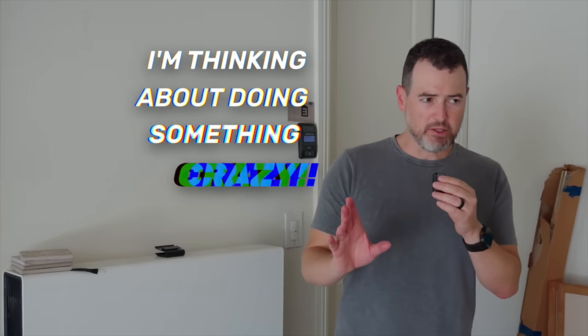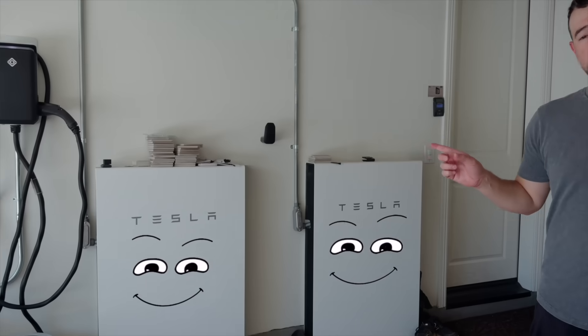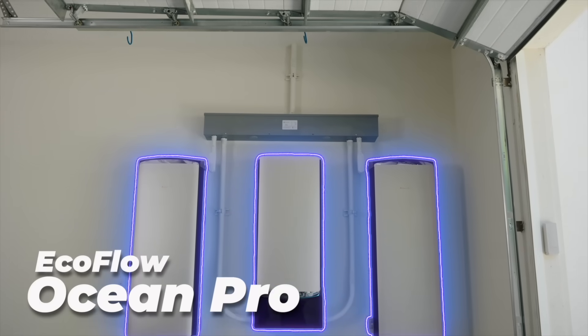Thank you to EcoFlow for sponsoring this video. I'm thinking about doing something crazy. I still owe money on this Tesla Powerwall system, and I am considering ripping them out of my house and replacing them with the new Ocean Pro setup from EcoFlow.